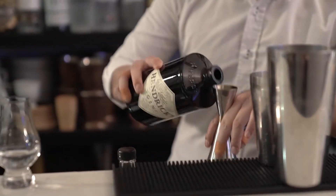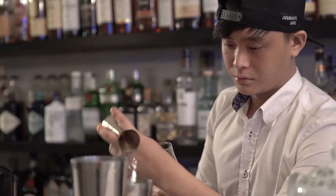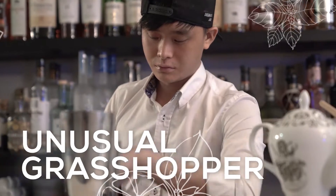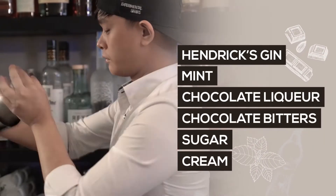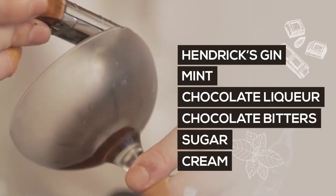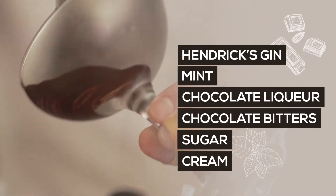For those who like something a little bit minty, chocolatey and creamy, we would recommend you go for the Unusual Grasshopper. The Unusual Grasshopper is made with Hendrix Gin, a little bit of mint, some chocolate liqueur, chocolate bitters, a touch of sugar and cream.